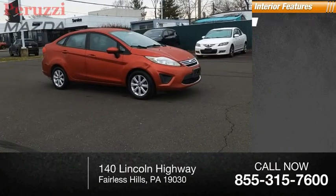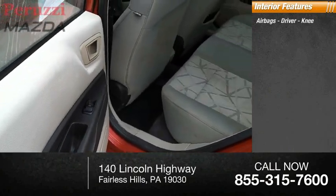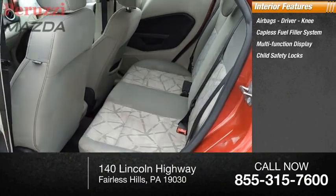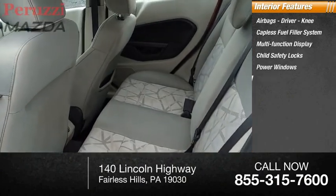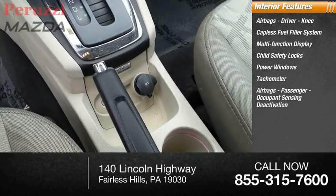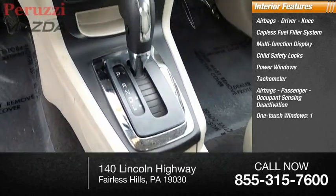Inside you'll find airbags — driver, knee — capless fuel filler system, multi-function display, child safety locks, power windows, tachometer, passenger occupant sensing deactivation, one-touch windows, and one trip odometer.